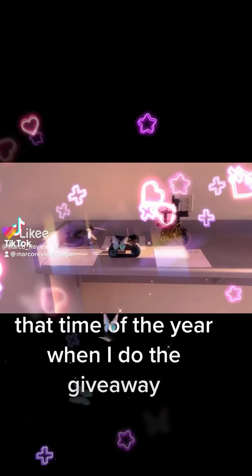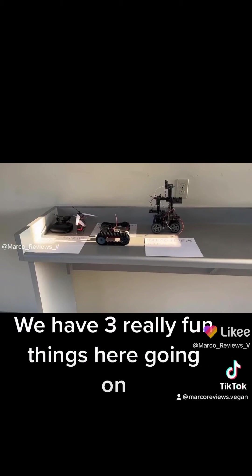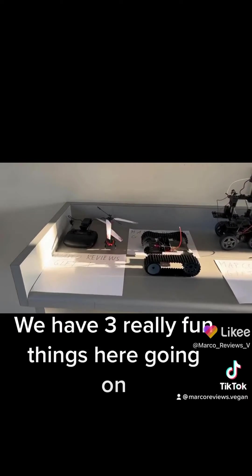All right guys, so it's that time of the year, that time of the year when I do the giveaway. Here's the giveaway. We have three really fun things here going on.